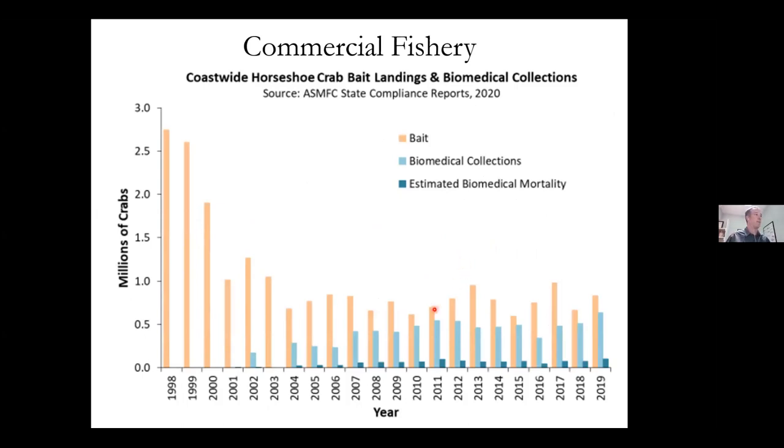I can't show you mortality data specific to our state's biomedical firm because it's confidential, but I can show coast-wide biomedical bleeding. About half a million crabs are bled for biomedical purposes. The biomedical mortality is much, much less than the bait mortality. Coast-wide bait landings — used for conch, whelk, and eel bait — have at some points exceeded two and a half million crabs, all dead. So the biomedical firms are using far fewer crabs, yet if you look at the media, it's all about how biomedical firms are bleeding crabs dry and causing extinction. That's just not true.